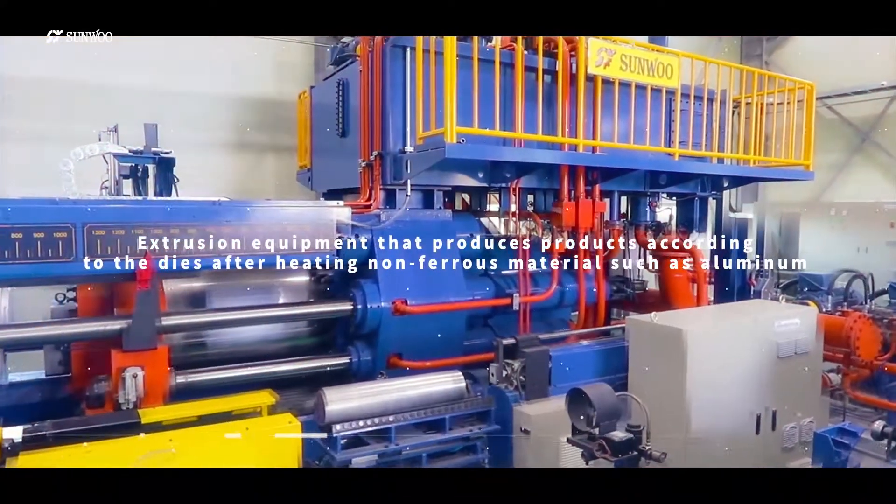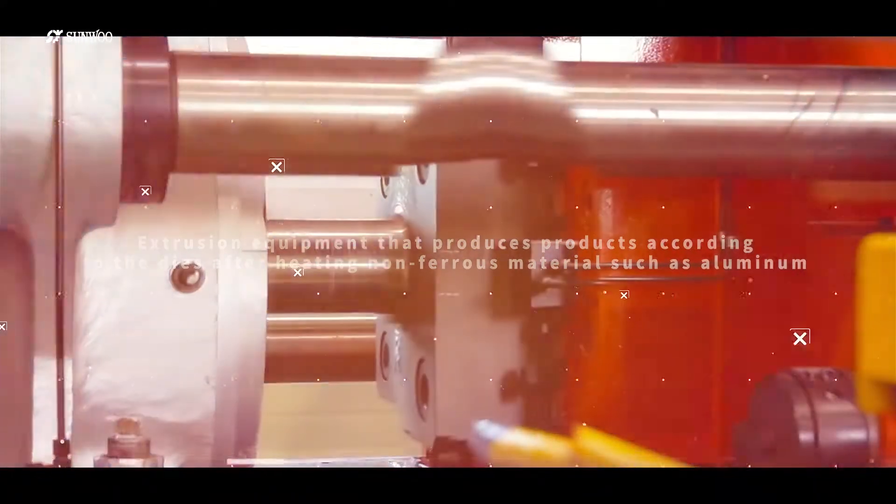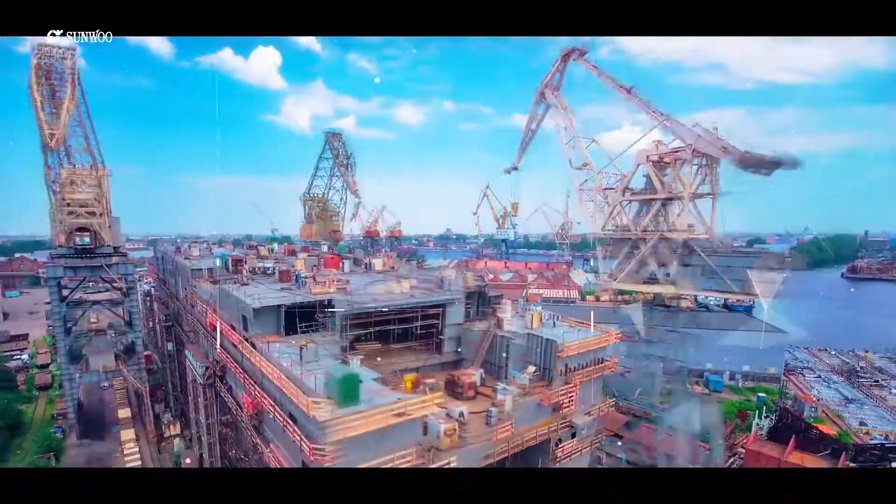Extrusion equipment that produces products according to the dies after heating a non-ferrous material such as aluminum can be applied to various fields such as building materials, pipes, automobiles, and aviation parts.